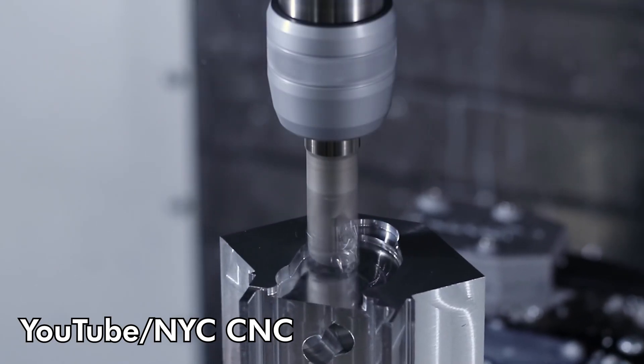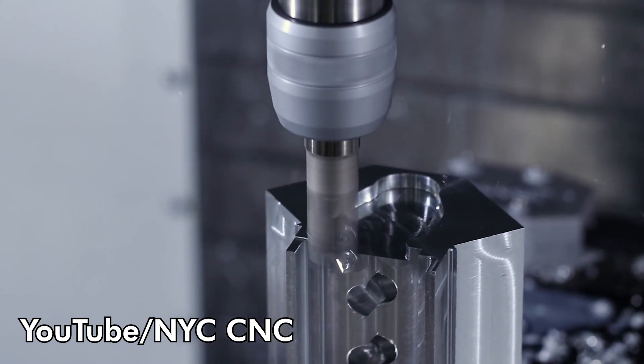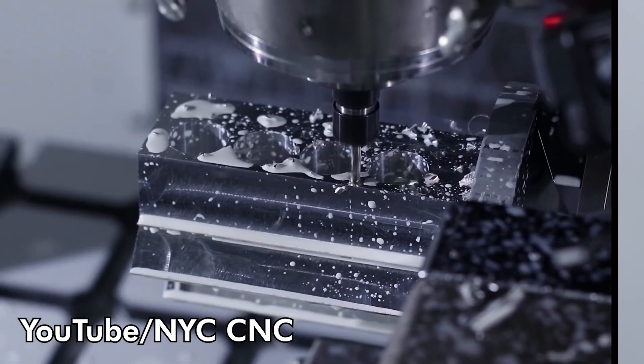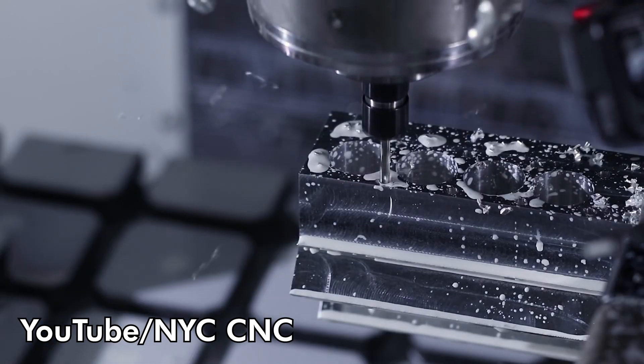Now let's talk about CNC machines, which are pretty much the exact opposite of 3D printers. A 3D printer is an additive process where we build layer by layer. A CNC machine is subtractive — so we're going to start with a big chunk of material and then tear it down until we have what we need. Here you can see a CNC machine with a mill on it actually taking away from a piece of metal until we have the part that we want. This is the most common type of CNC machine — it's going to be with a little drill bit on it. There are a bunch of different ones though.